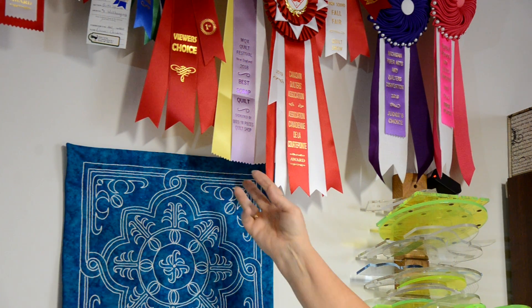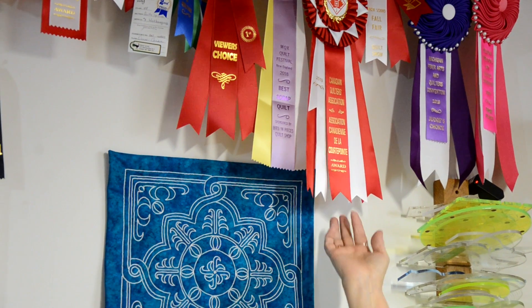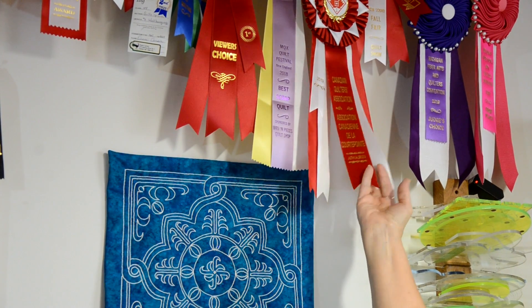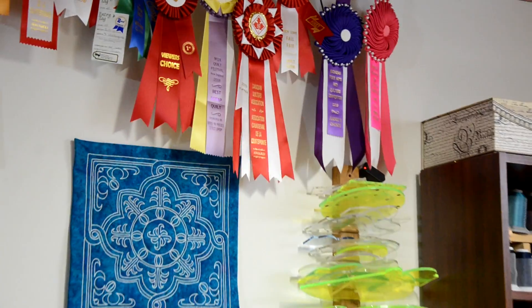This is Best Scrap Quilt, a viewer's choice. This was Excellence in Piecing, a judge's choice. And then of course there's First, Second, and Third in Categories. At a quilt show, quilts are all put into categories.